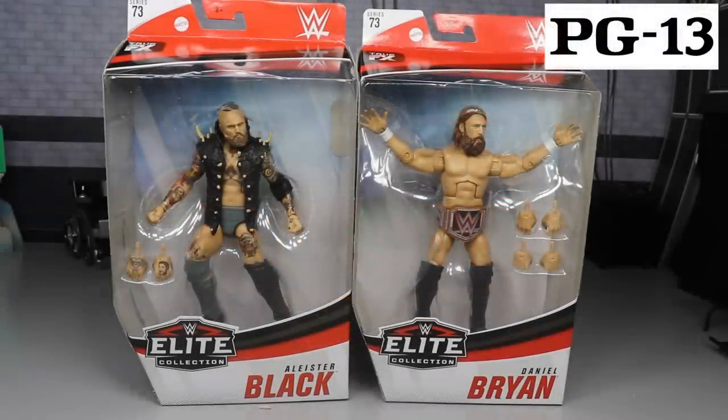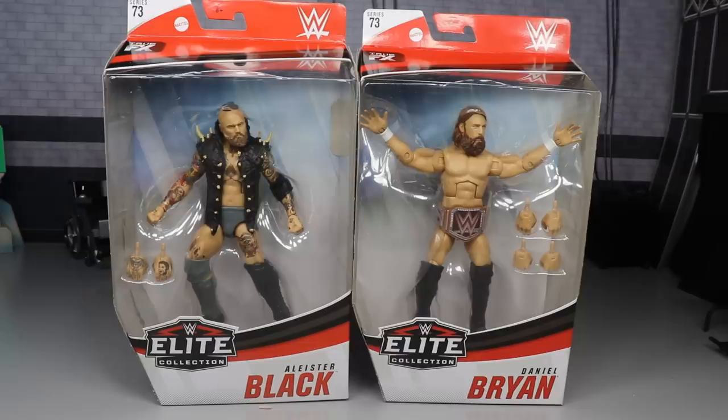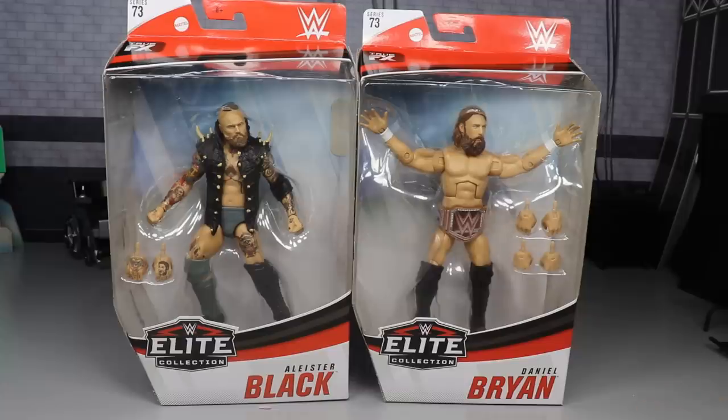What is good everybody? Welcome to an epic My Damn Toys video. This is not for kids. Today, ladies and gentlemen, we have the brand new Elite Series 73 from Mattel in the house — the brand new Alistair Black and Daniel Bryan Elite Action Figures. Super excited for both of these. I think they both look fantastic. They had to definitely be the first two that we review here in the set of Elite Series 73. We do have the rest that will come in the days to follow.